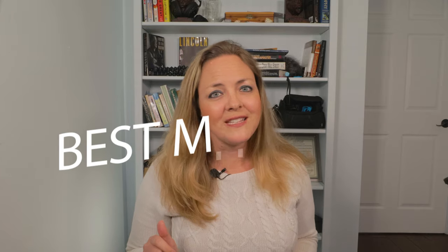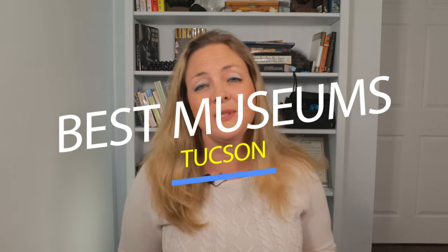Now, here's my countdown list of my absolute favorite Tucson museums.